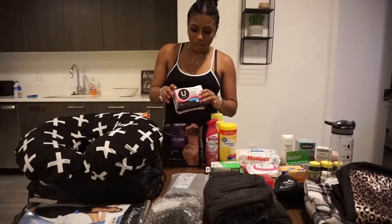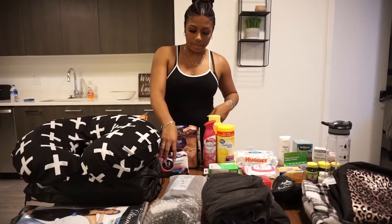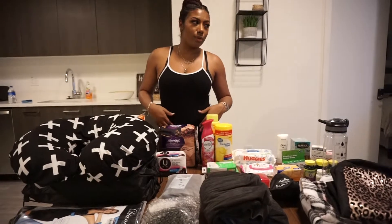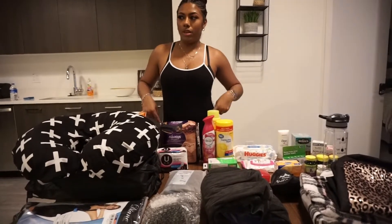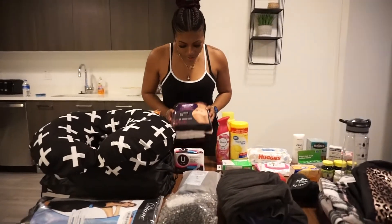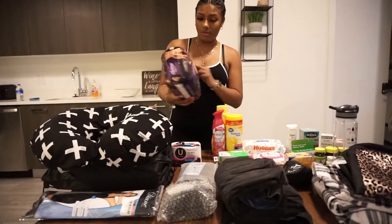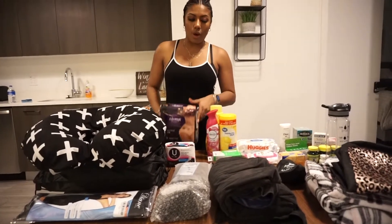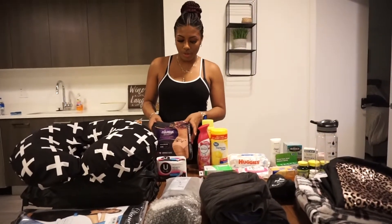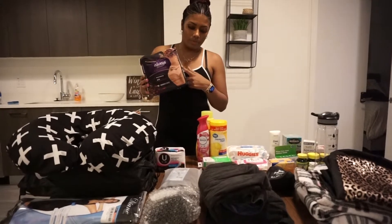I also have regular unwoven pads. These are going to go over my scars or openings where the drain will be. A lot of times girls have a lot of fluids because they don't have anything collecting it — the fluid comes straight from the incision onto the garment. This will help absorb some of that. These are adult underwear — I had to get the cute ones. These are going to be worn the first couple of days over my faja.